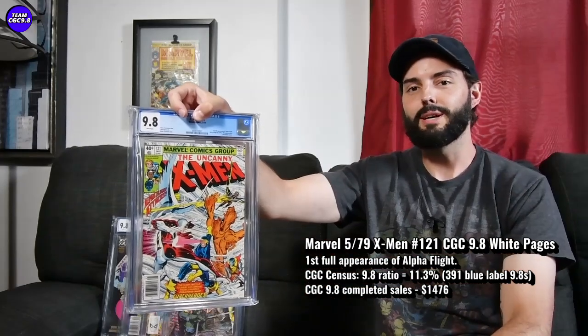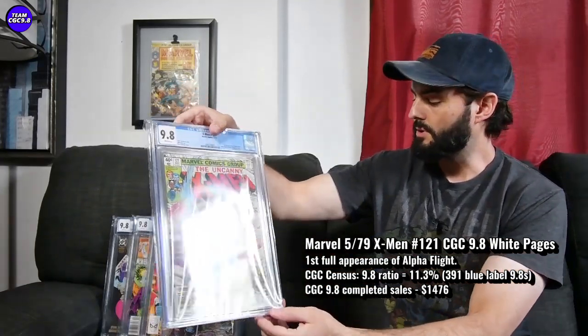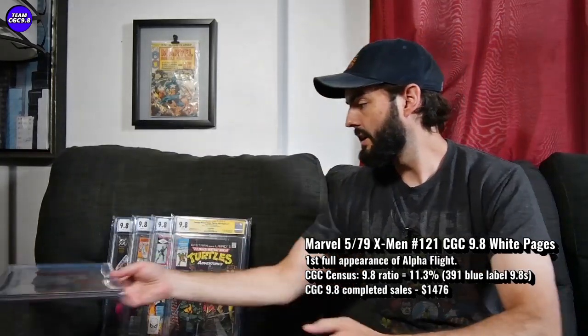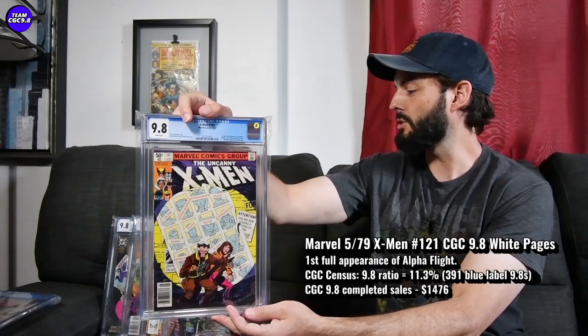It's a pretty old book, but still has an awesome 9.8 ratio — 11.3%. I mentioned kind of any Uncanny X-Men key will suffice. Like another great one is Uncanny X-Men 141, Days of Future Past Part 1. That one's probably a little bit less — I saw one sell for $950, another for $1,132 on an Uncanny 141, if you wanted to check that one out.